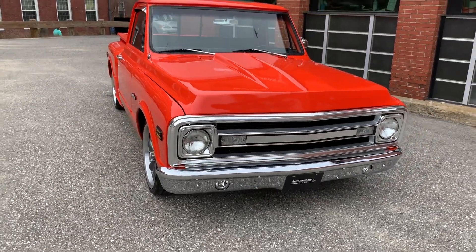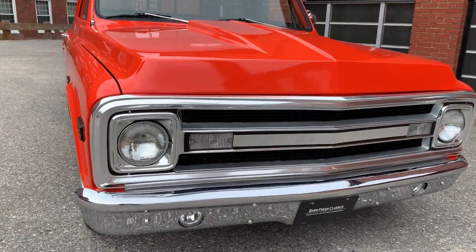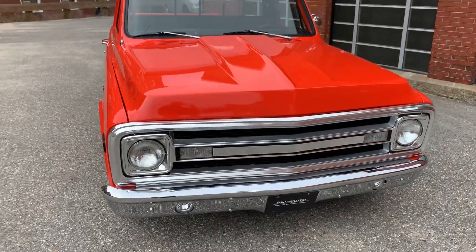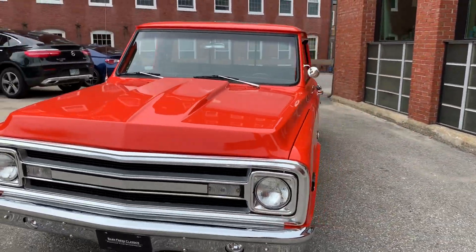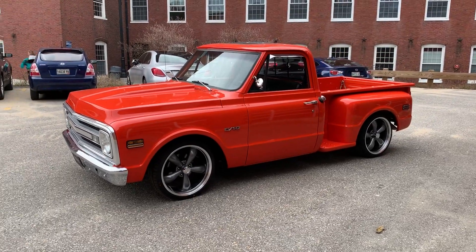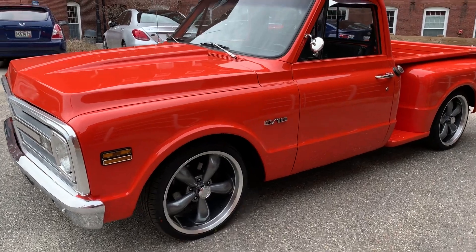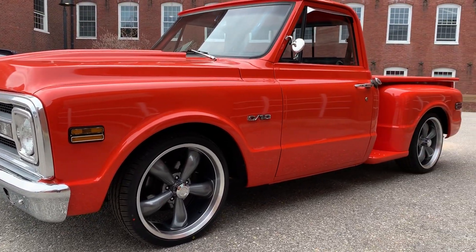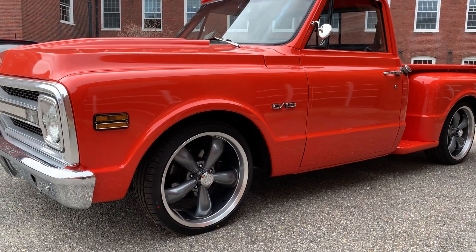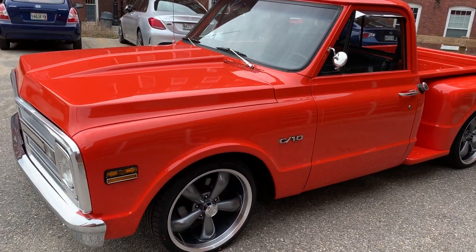Just a gorgeous short bed. The '69-'70 — I don't know about you, but it's my favorite grill style. I think '70 is definitely the best year. Look at that stance — just a beautiful truck. It runs and drives down the road beautifully. Floats, goes absolutely straight, no correcting. Hit the brakes, stops nice and straight. It's got power steering and manual discs in the front.